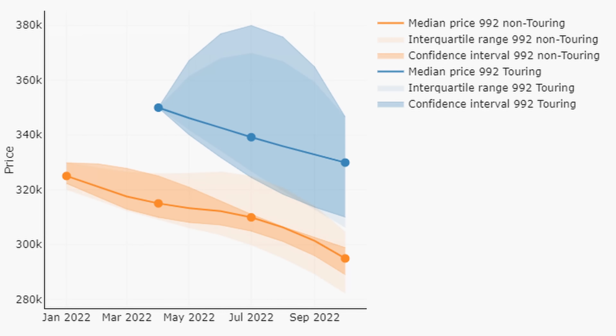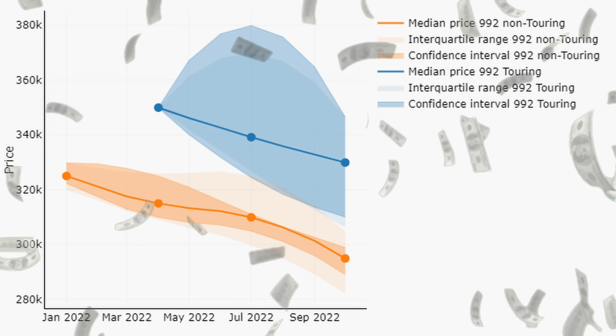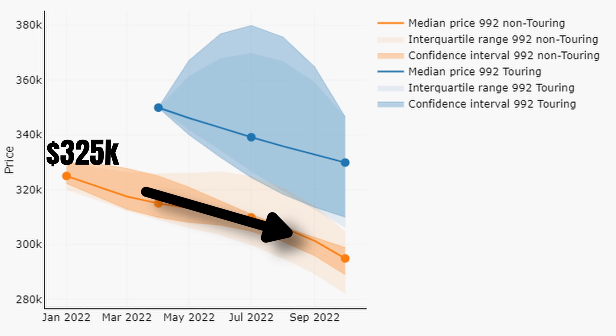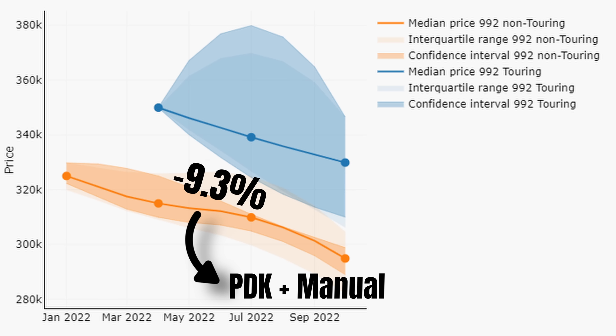Now let's look at the most recent generation, the 992. Here we have the price development for the used 992 GT3 market, split by Touring and non-Touring models. Prices for these cars are high and it's extremely difficult to get your hands on one, yet values are coming down. The median price for a GT3 was $325,000 in January and is now $295,000 — a drop of $30,000 or 9.3% during the last 10 months, applying to both PDKs and manuals.